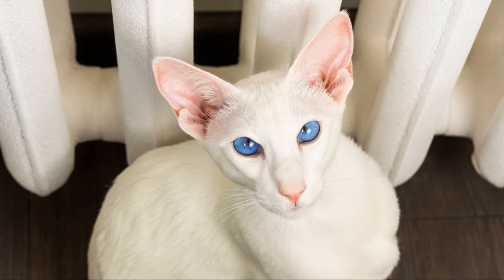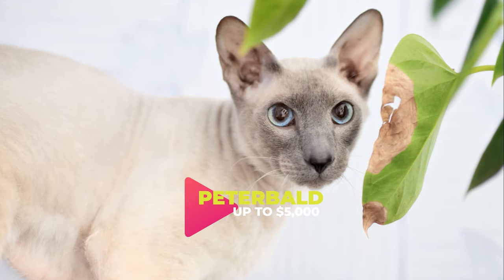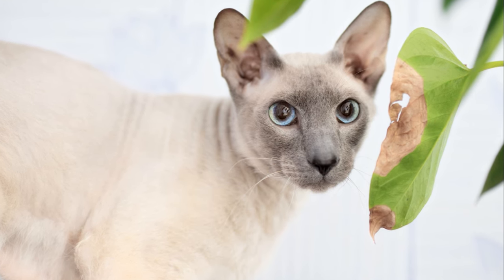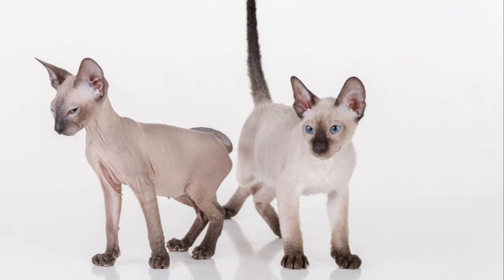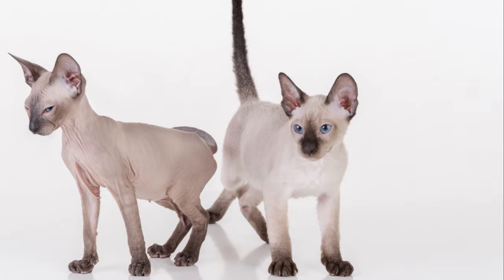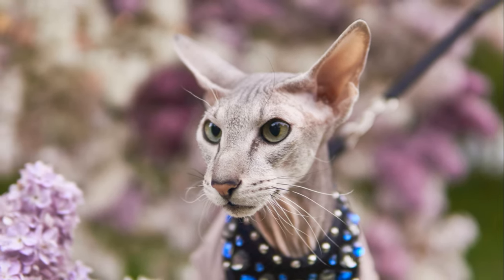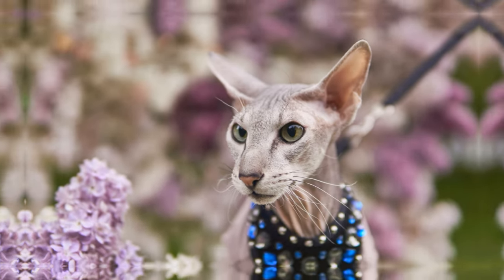At number 8 is the Peterbald. This Russian breed is known for its distinct lack of fur. While they may not be the fluffiest cats on the list, their unique look and loving nature make them a popular choice for many. The cost of a Peterbald can range significantly, with an average price between $1,700 to $5,000, depending on pedigree, breeder reputation, and other factors.